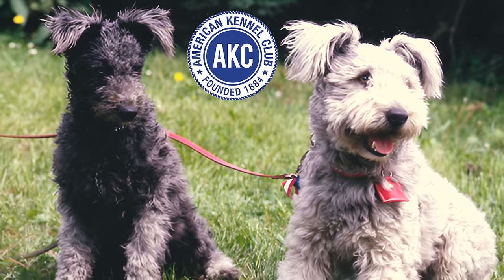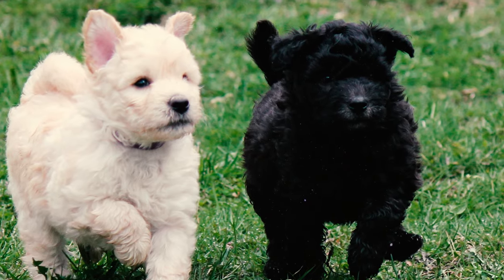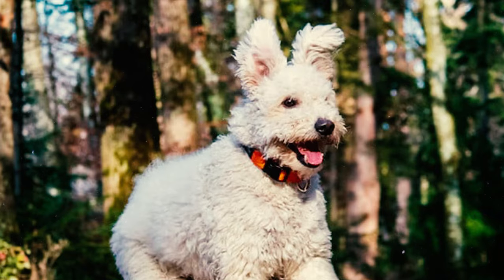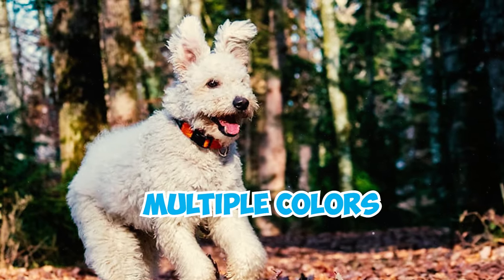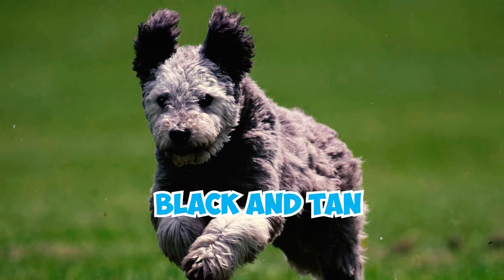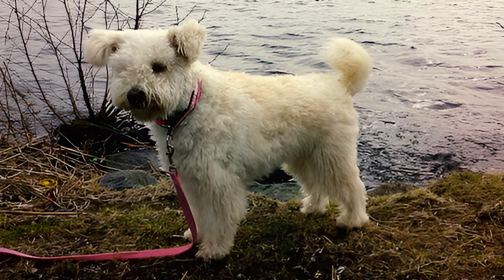Number 8: As per the AKC standard, a Pumi will face disqualification if its height deviates by half an inch above or below the desired range, or if its ears are either pricked or hanging. Pumis with multiple colors or patches, such as black and tan, piebald, or parti-colored coats, are also not permitted as per the breed standard.